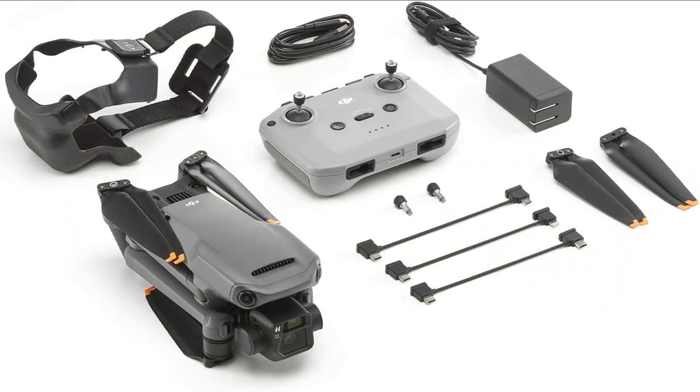Explore and capture more. The DJI Mavic 3 drone offers a 15 km max transmission range, which means you can fly farther to explore and capture more. With the O3 Plus transmission system, live feeds are smooth and stable.